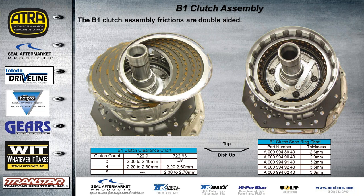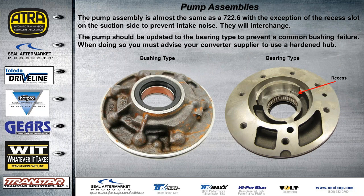Only the 5-clutch pack will be found in the 722.93. The pump assembly is almost the same as the 722.6 — whether it has a bushing or bearing. The only difference on the 722.9 is a small recessed area on the suction side designed to prevent intake noise. These pumps can be swapped back and forth and will work either way, but updating to the bearing type is preferred as it prevents most common bushing failures. If you update to the bearing type, inform your converter supplier because the converter hub has to be hardened for that. Early Mercedes models left the factory with soft hubs on the bearing-type pump.